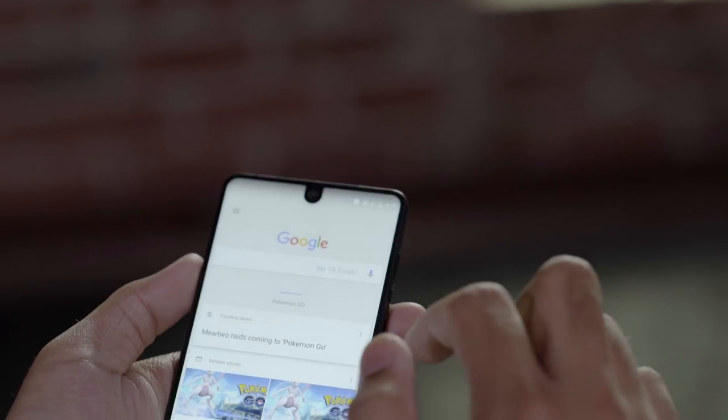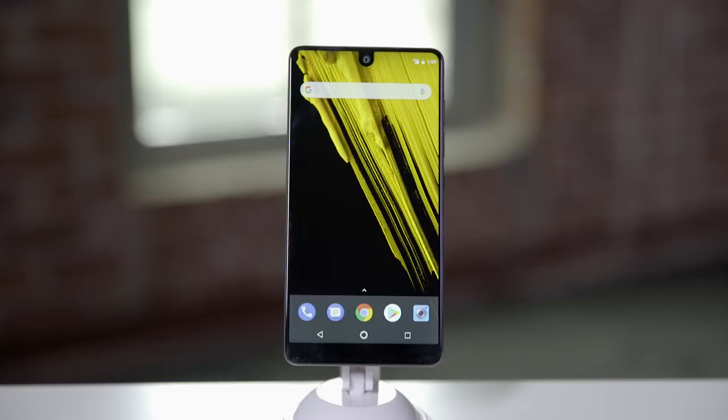When the father of Android decides to craft a smartphone of his own, you sit up and pay attention. That smartphone, the Essential PH1, is finally here, and I've been playing with it for a few days now. Since I've had so little time with the phone, I'm not here to deliver a final verdict — that's not really fair to anyone. Let's take a closer look at what Essential has delivered and how it's held up over our first few days together.